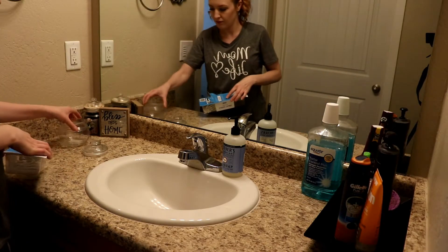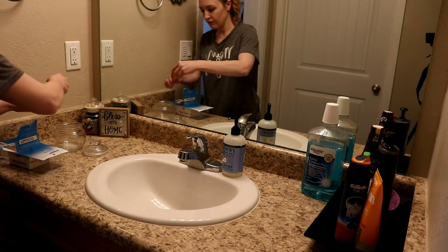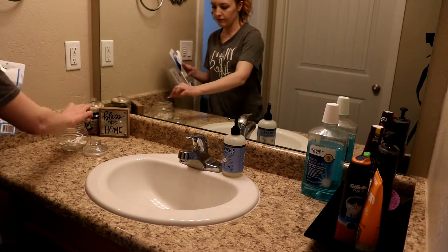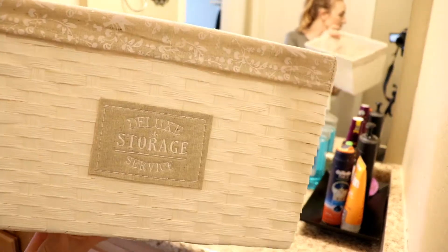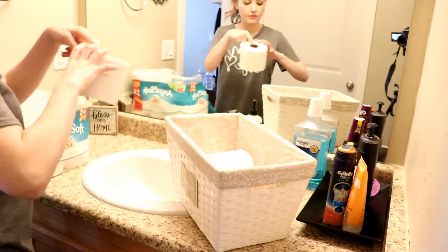Now I'm just filling my Q-tip jar, but I was running low so that's all I had left. Then I found these cute little baskets at Big Lots and I'm using one to store my toilet paper in, so I'm just going to put that in there.